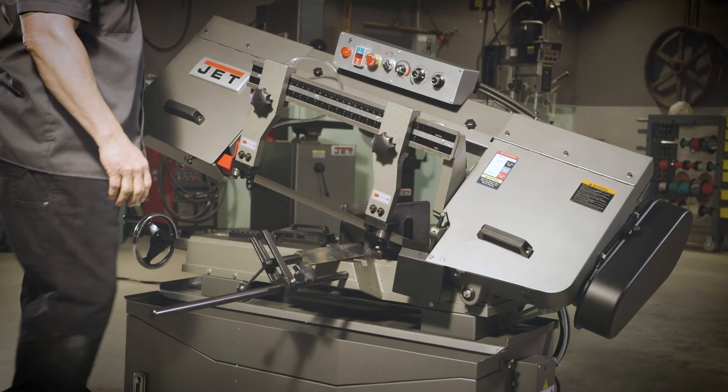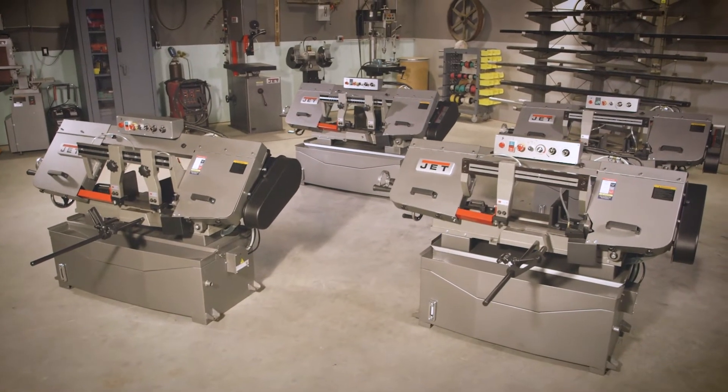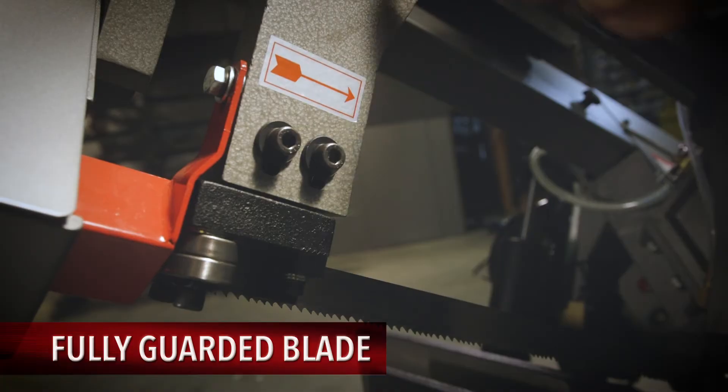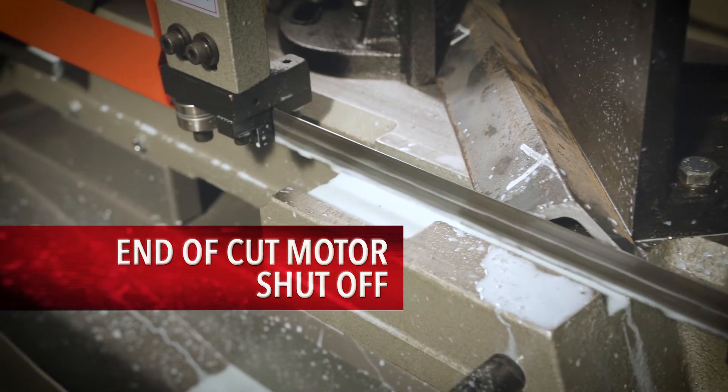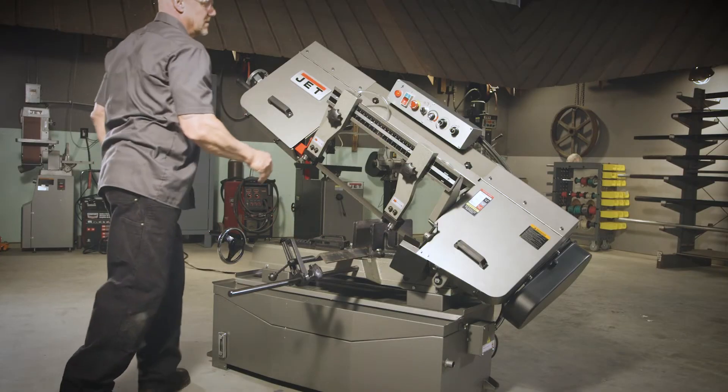Safety is always top of mind with JET. The HBS 916 EVS and HBS 1018 EVS series saws are no exception, coming standard with a fully-guarded blade and end-of-cut motor shutoff. You can rest assured operator safety is a priority.